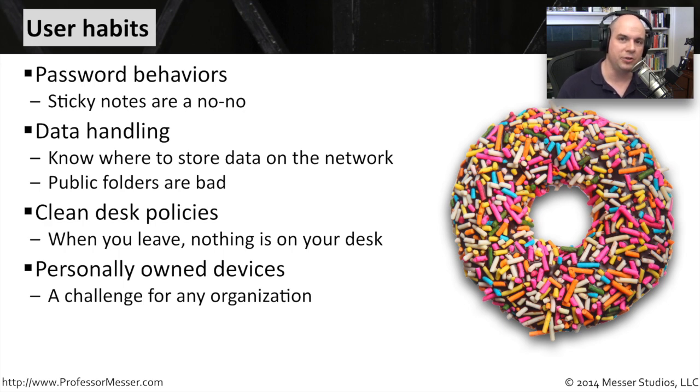You're bringing your mobile phone into the office. You're bringing your tablet computer into the office. These are third-party devices that have the potential to take private or company information out the door. So there needs to be security policies wrapped around that.